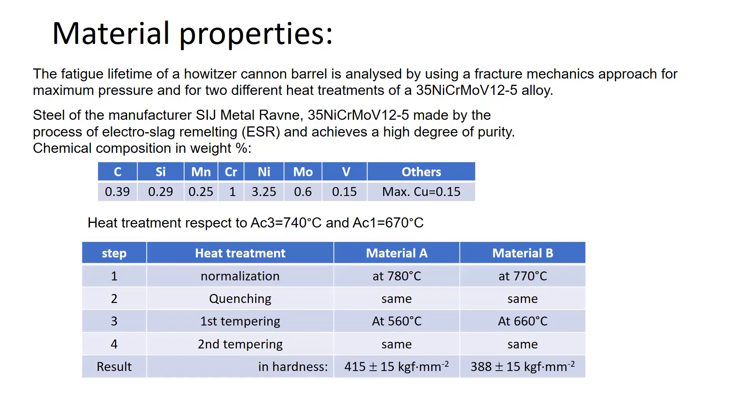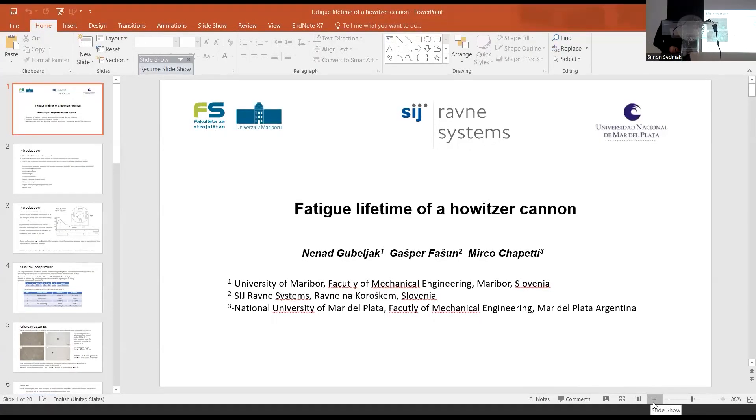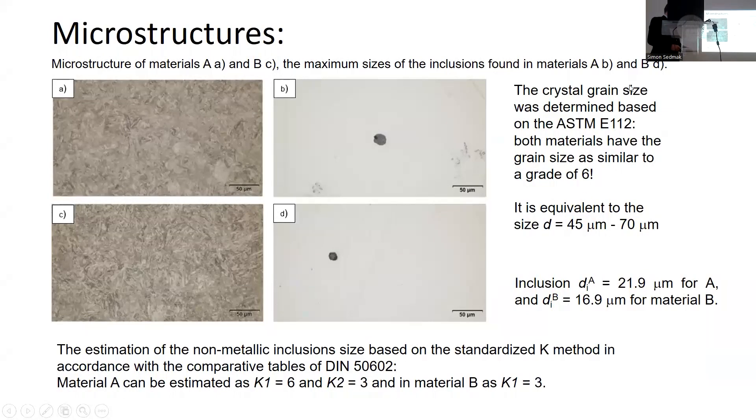For the structural integrity assessment, here you can see the chemical composition of the material. This is actually the commercial steel, like the 55 series. The microstructural size is in micrometers, and this is the highest value which we found. We also performed analysis of the grain size by using the ASTM standard E112.